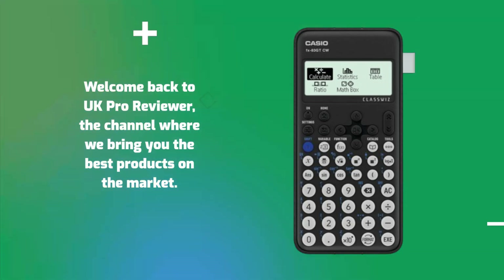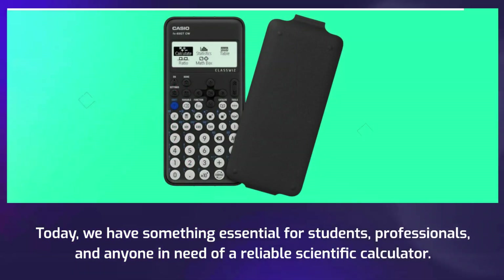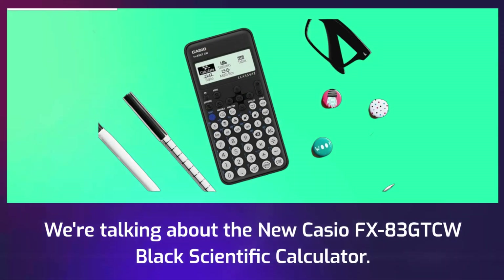Welcome back to UK Pro Reviewer, the channel where we bring you the best products on the market. Today, we have something essential for students, professionals, and anyone in need of a reliable scientific calculator. We're talking about the new Casio FX83GTCW Black Scientific Calculator.